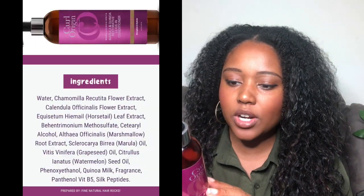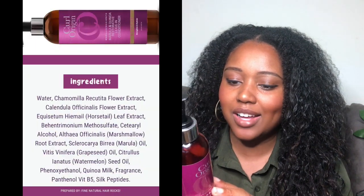So this is the Curl Origin Marula and Quinoa Restorative Leave-In Conditioner — it's meant to strengthen and hydrate your hair. In terms of the ingredients, it's got water, chamomile recutita flower extract, calendula officinalis flower extract, and horsetail leaf extract.